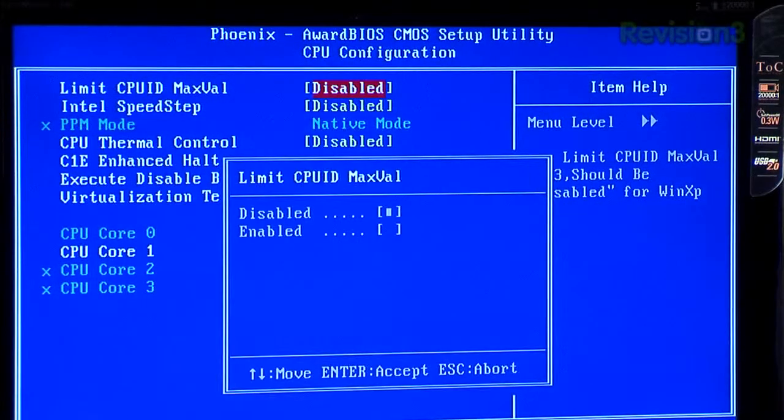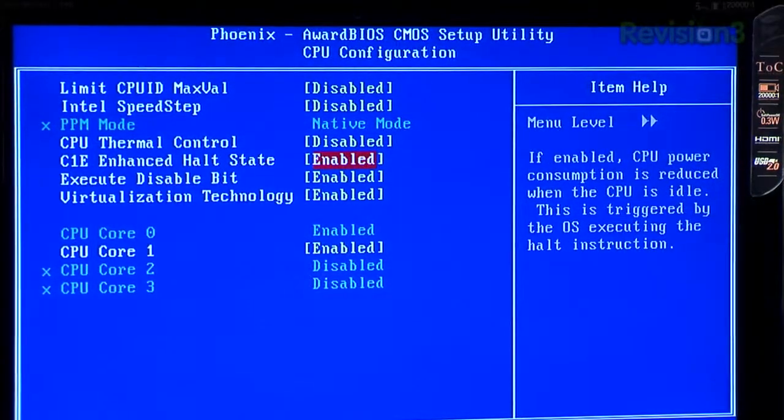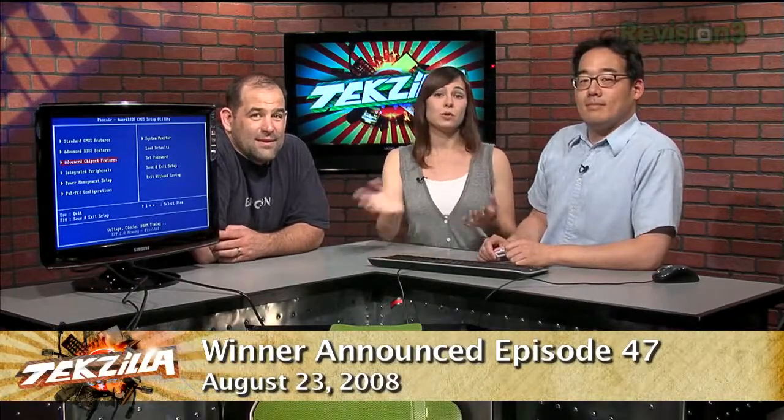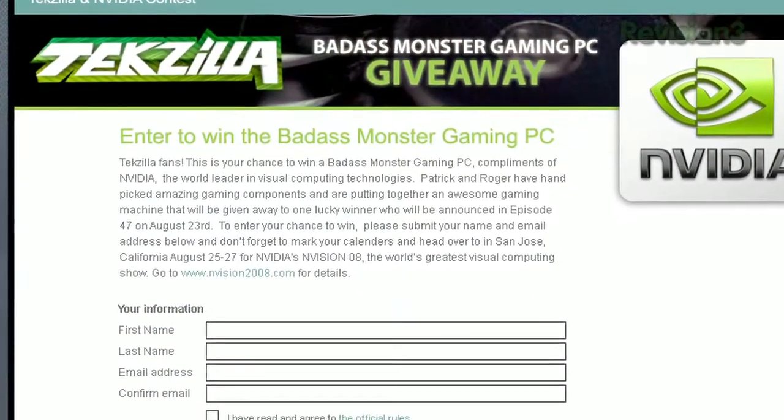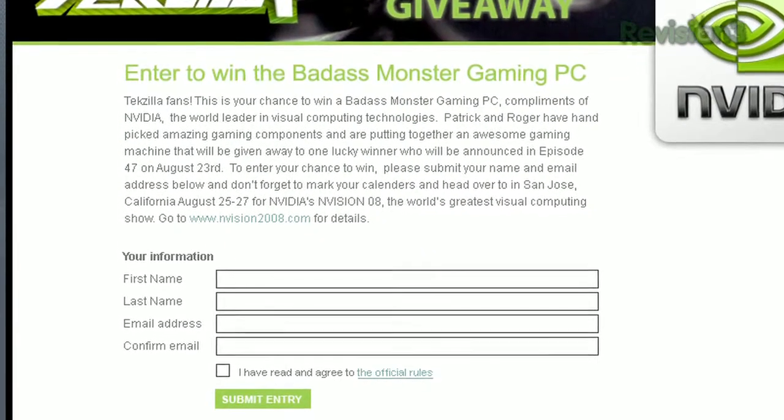Once those two 260s go in, they'll be plenty fast. If whoever gets this wants to be a little daring, you can overclock it — it gives you whopping overclocking functionality. However, if you blow it up or break anything, don't come crying to us. We've handpicked some amazing components and put together a badass gaming machine that will be given away to one lucky winner. The winner will be announced on episode 47 on August 23rd. If you want to enter your chance to win, surf over to revision3.com/badass-giveaway and submit your name and email address. We'll have details up there about whether folks outside the United States can win.